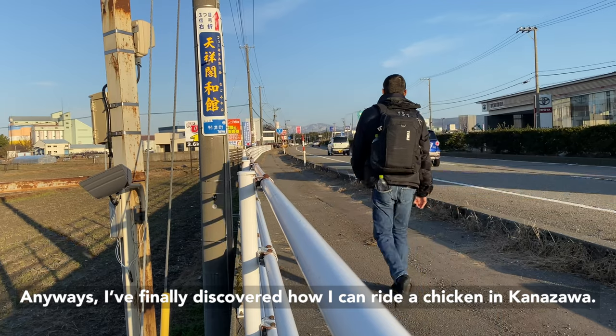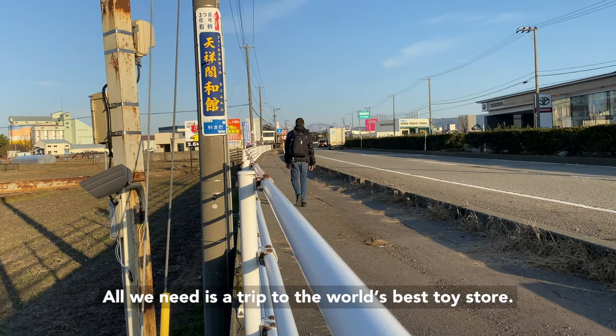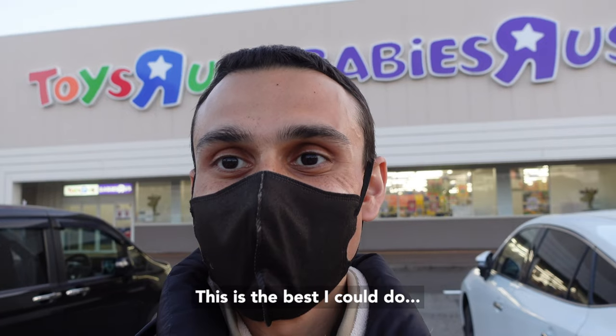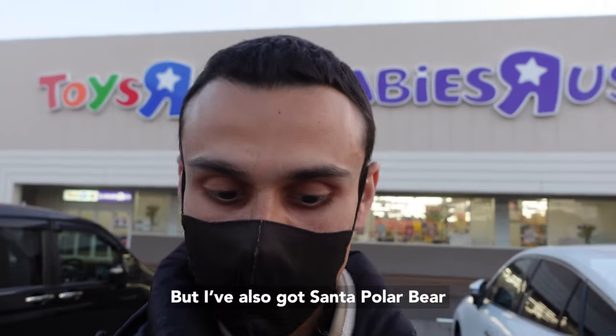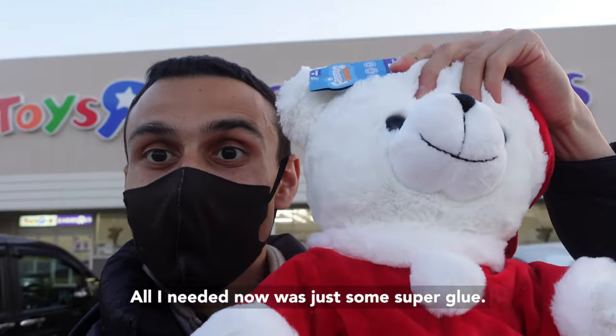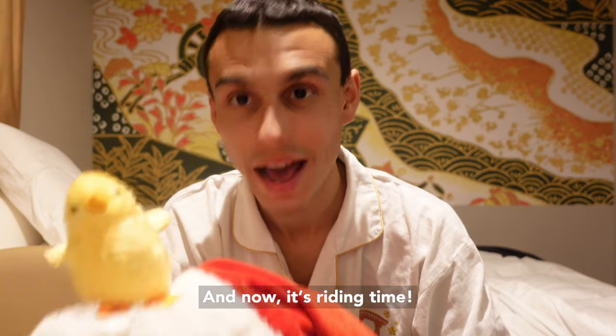I finally discovered how I can ride a chicken — all I needed was a trip to the world's best toy store. This baby chick toy is the best I can do. I've also got a Santa polar bear. All I needed now was some super glue, and now it's riding time.